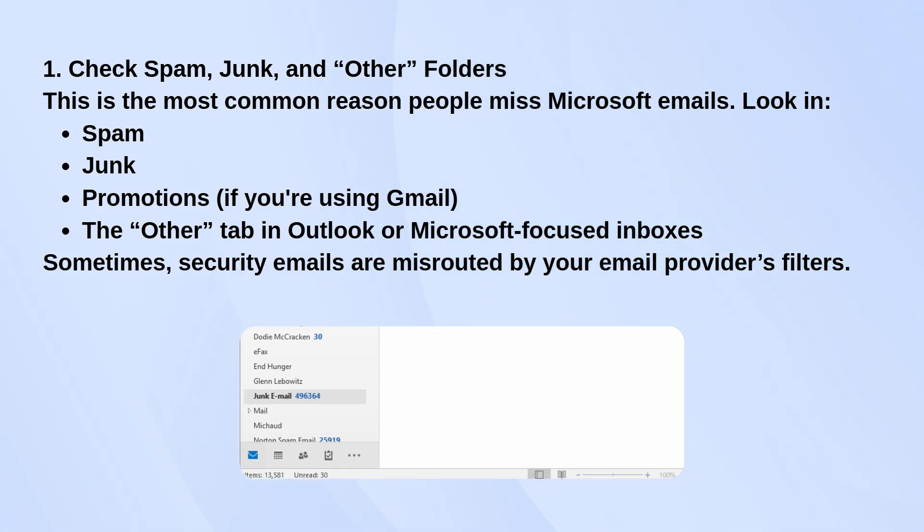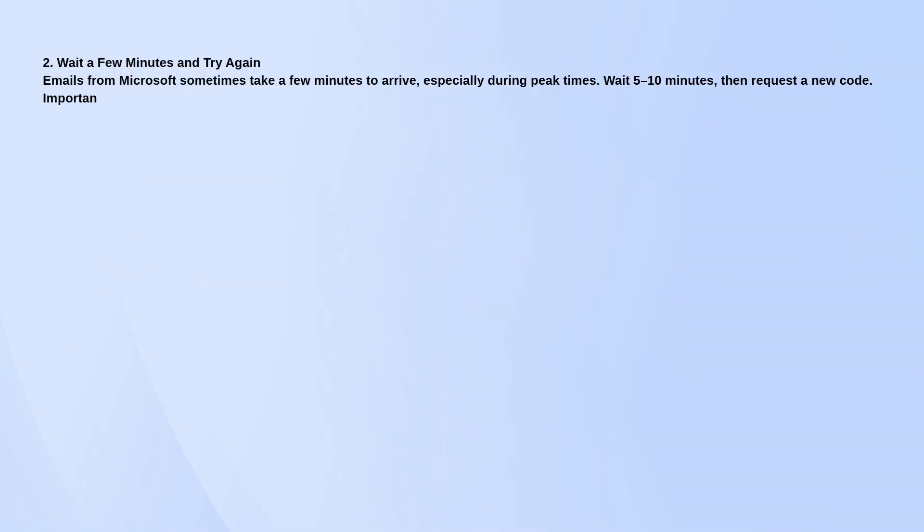If it's not in there, wait a few minutes. Sometimes the code takes a little while to arrive due to server delays or email provider issues. Give it 5 to 10 minutes, then request a new one. Don't try to reuse the old code.